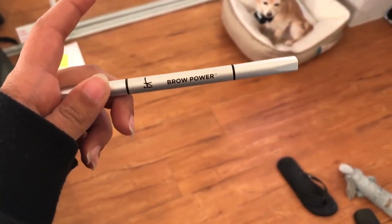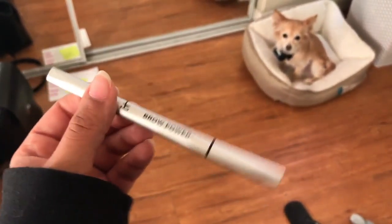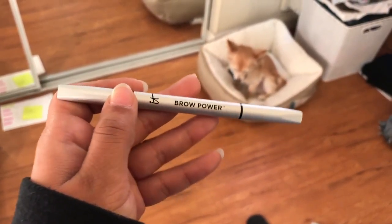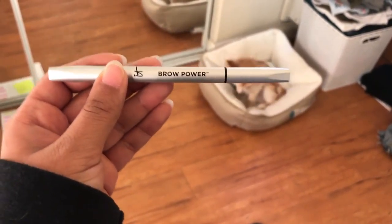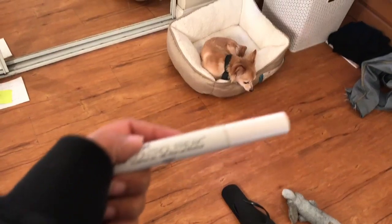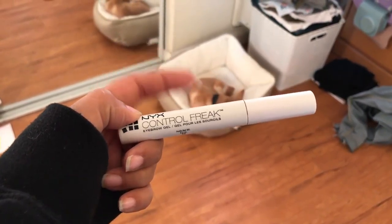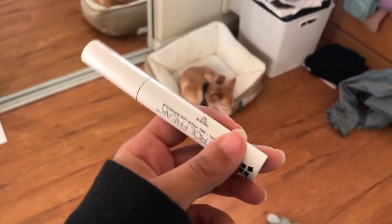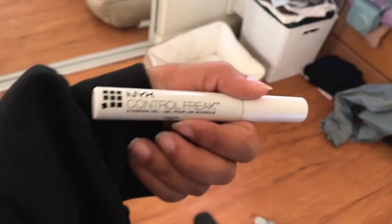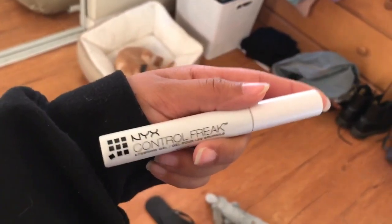For my eyebrows, I've been using this It Cosmetics Brow Power. This one also came in a BoxyCharm and honestly I feel like it replaced my Anastasia Beverly Hills. This is what I've been using every single day and I freaking love it. And then to keep my eyebrows in place, I use the NYX Control Freak Eyebrow Gel. It's tinted — a brown tint to go with my hair — and I freaking love this. I don't think I could do my eyebrows without it.